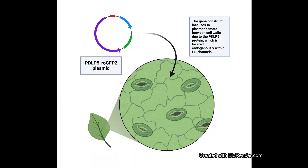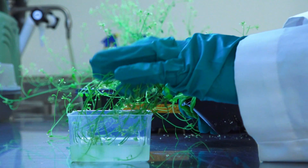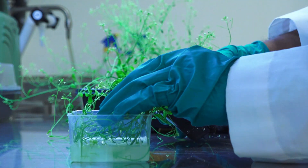We inserted a gene construct of interest called PD-Lp5-Rho-GFP2 into Arabidopsis. Once inside the plant, PD-Lp5 localizes the plasmodesmata while carrying the GFP-expressing gene, which allows us to monitor plasmodesmata activity.